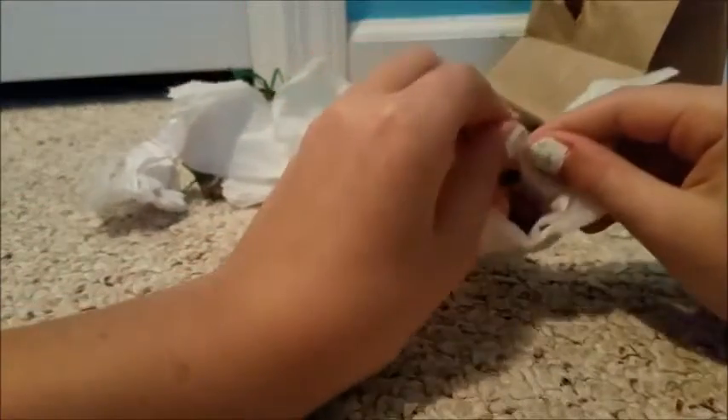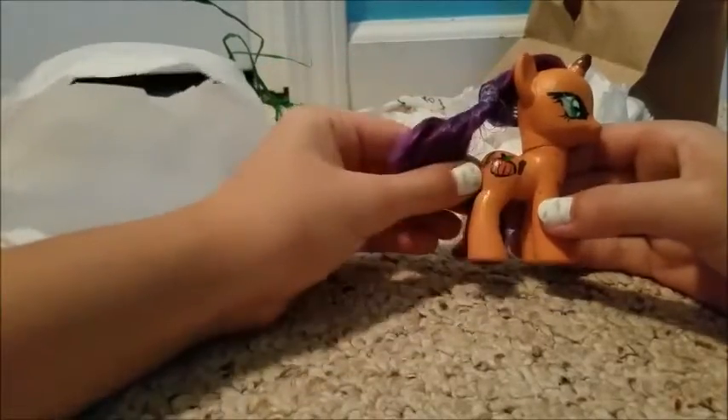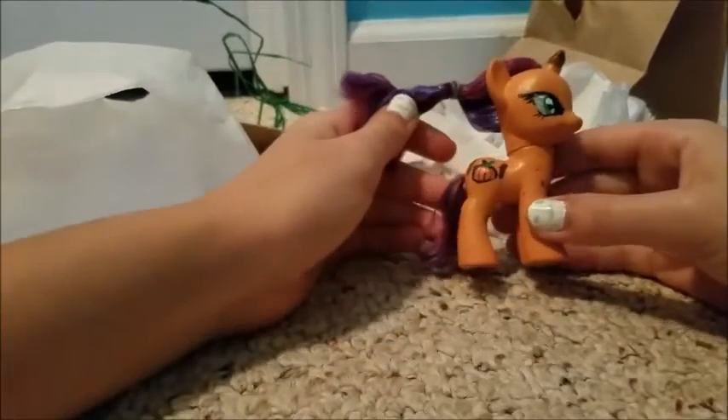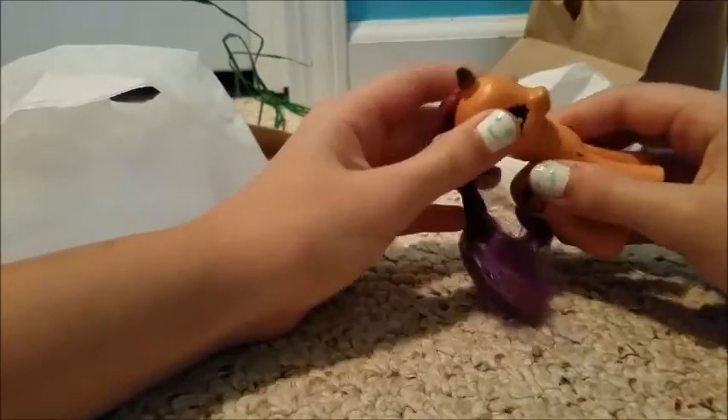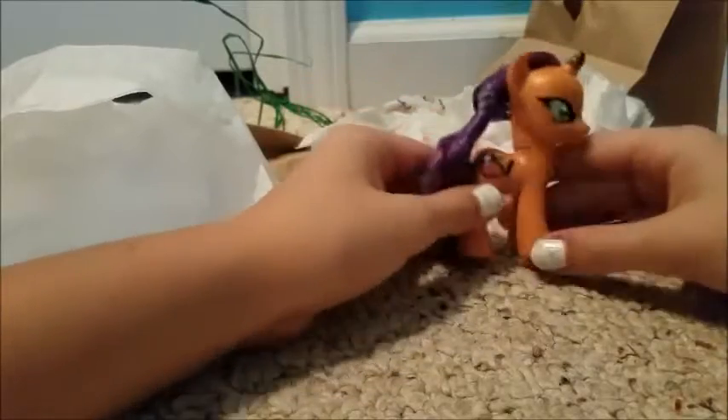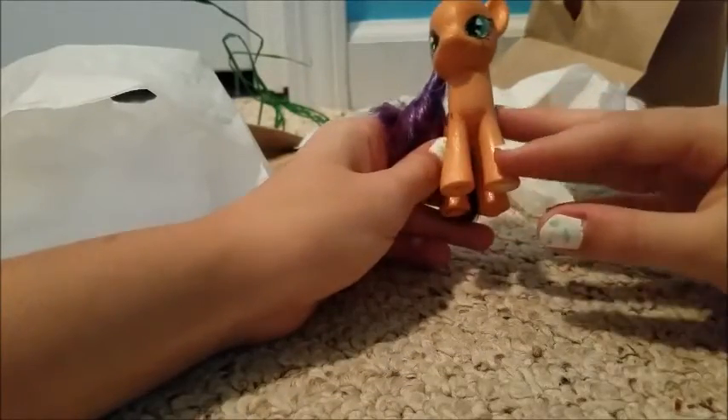Oh, I can see it — look at her! She's so beautiful. So here is Pumpkin Spice — that's what her name is. Oh my sweet baby, this pony is beautiful!